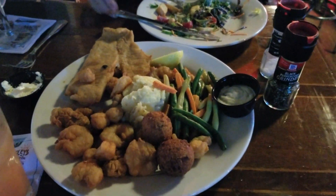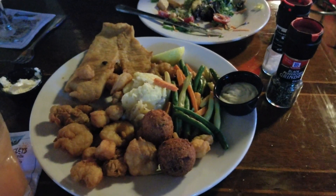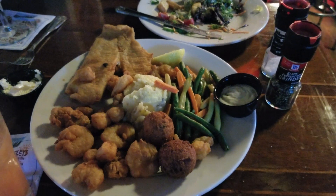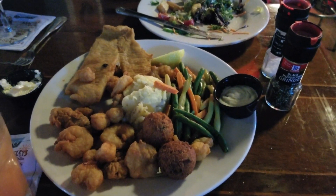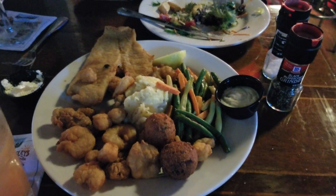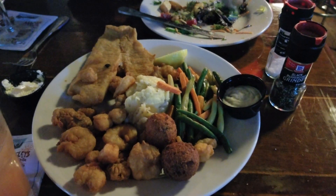Our fisherman's catch came pretty quick. This is the plate that you get — you can always add extra to it. They have different other fried food that you can add. You pretty much get the standard. Looks good. We're going to dig into it in just a minute — we're still eating our salad. They were pretty quick about it, so I'm happy about that. You don't have to wait too long for your food.